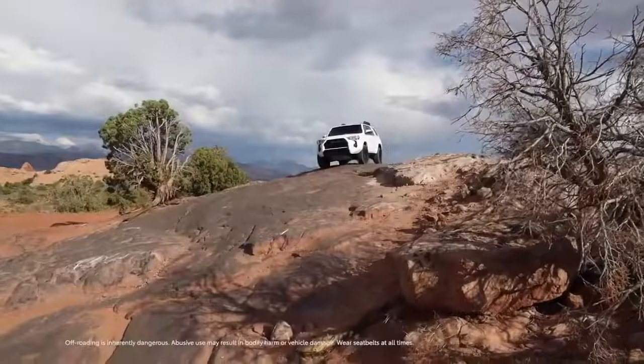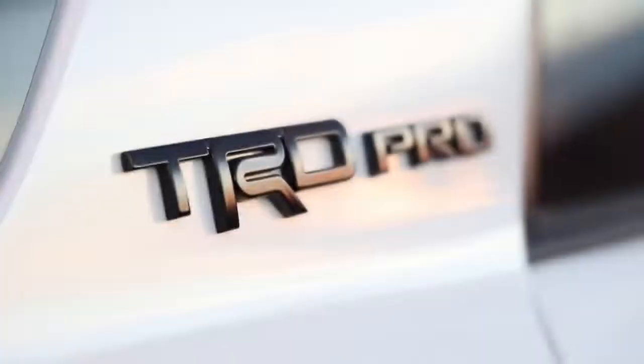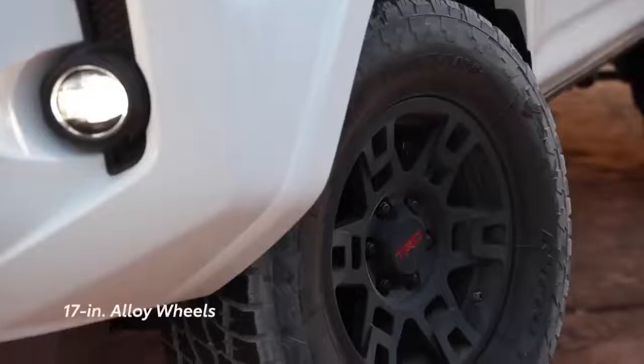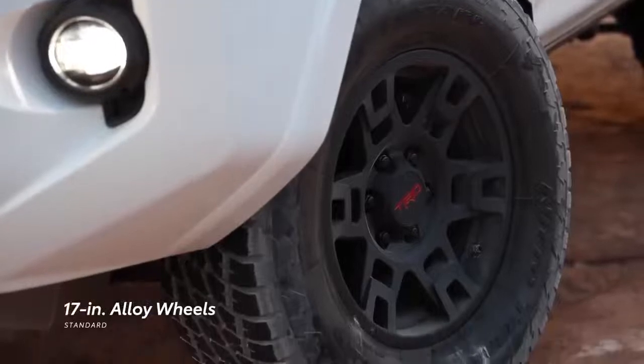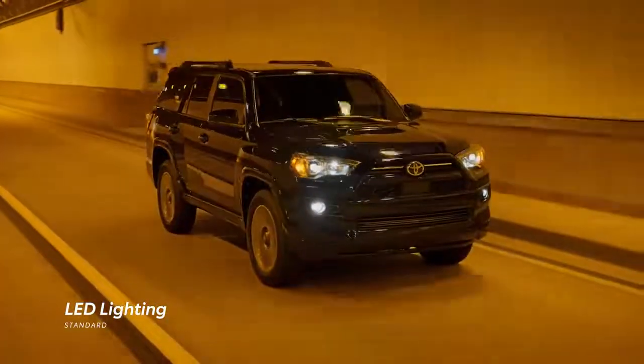This sharp and rugged look isn't limited to the Special Edition, and is further reinforced on SR5 and TRD models, thanks to standard 17-inch alloy wheels, along with standard LED headlights, daytime running lights, and fog lights.